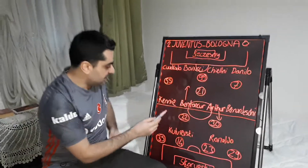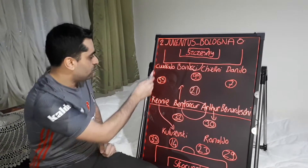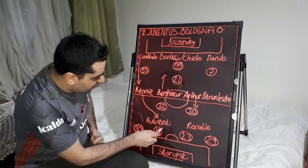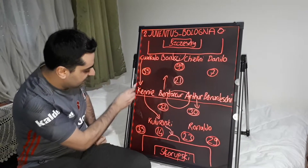In Juventus attacks, McKennie came to the middle and got into the penalty area. Cuadrado came forward and every time supported the attacks, coming close to the right line. At the same time, Kulusevski got into the penalty area from the center of the box with McKennie.